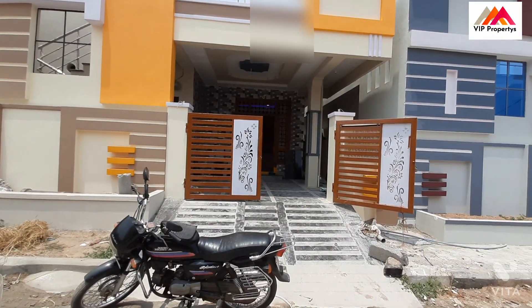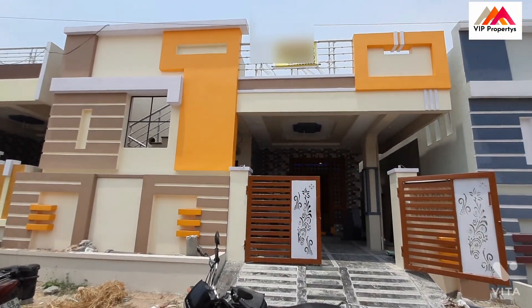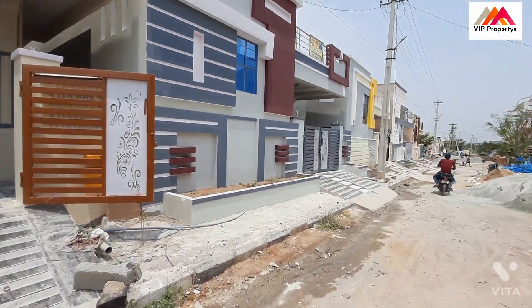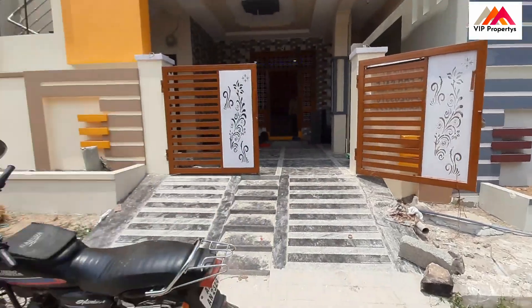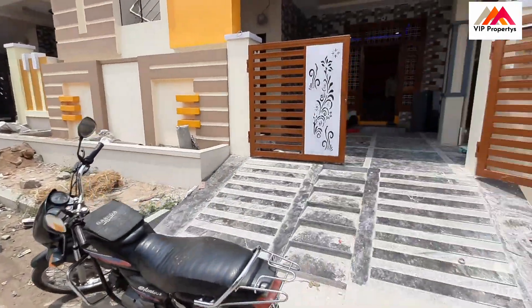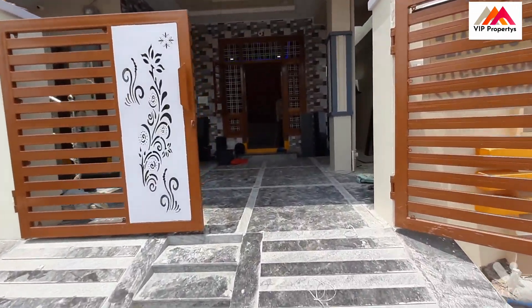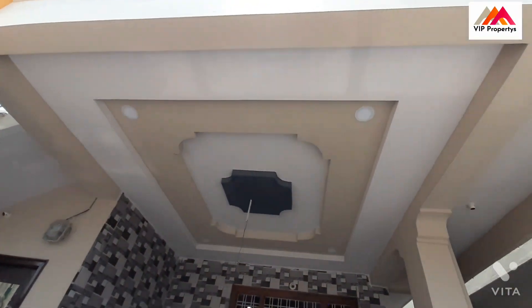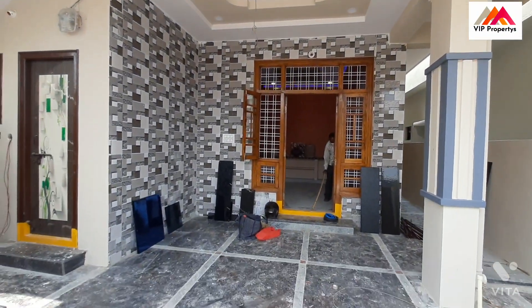Hi friends and VIPs. Now we are looking at an independent house. There are a lot of elevations, 30 feet, and there are a lot of details. There are a lot of fall cylinders and there is a car parking area.